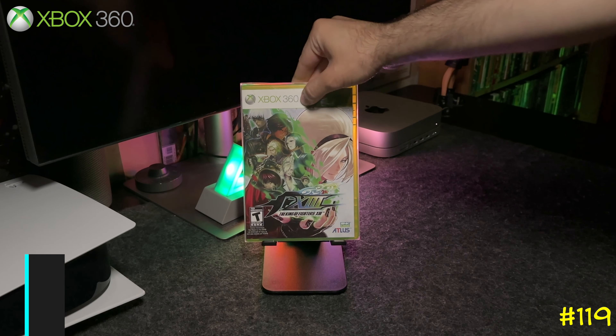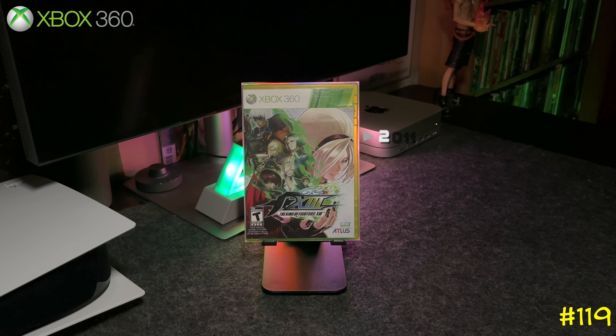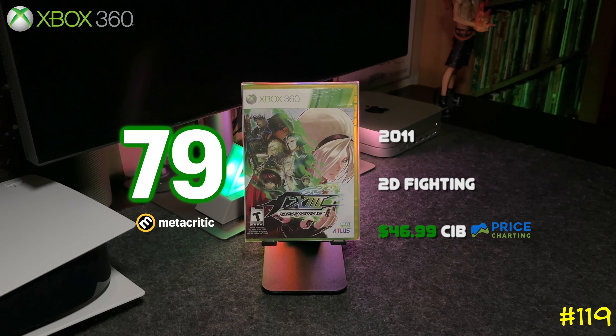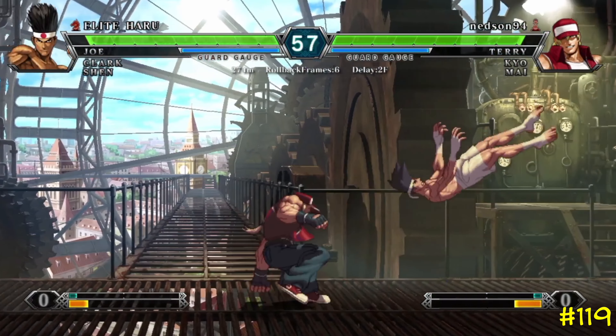At number 119, one of my favorites — The King of Fighters 13 by Atlus and SNK Playmore. This game was re-released on the PS4 and Nintendo Switch, but it wasn't released on Xbox One, so if you want to play it on a modern console you've got to get the Xbox 360 version.